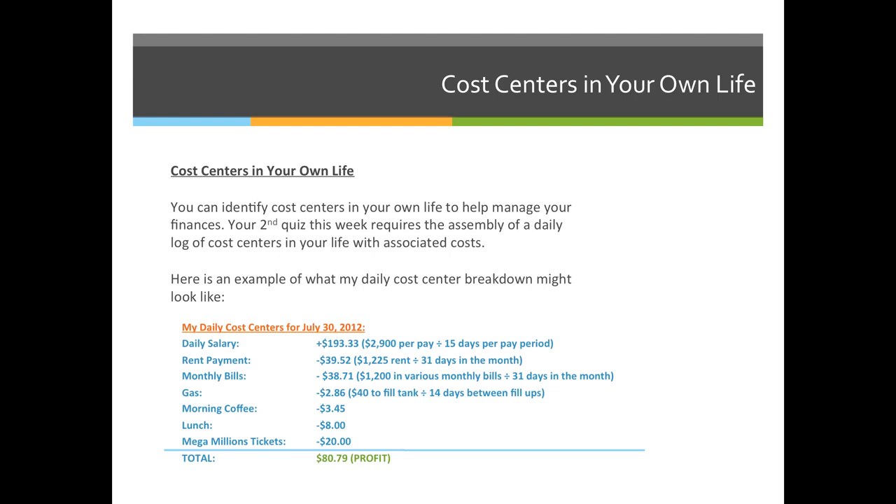I fill up my gas tank every two weeks, so every single day that I drive my car it costs me $2.86 just for the gas. I have a morning coffee, and on July 30th I got a morning coffee, ate lunch out, and paid my dad $20 to buy lottery tickets — the jackpot was up to around $470 million. When I add all those costs up, I can determine if I was profitable or had a loss that day.